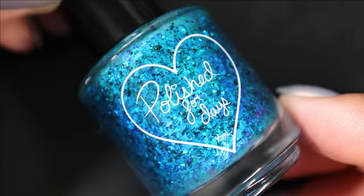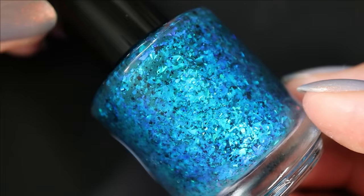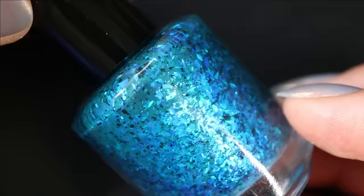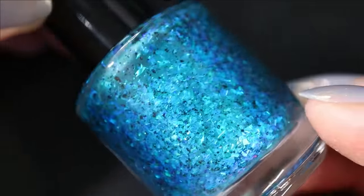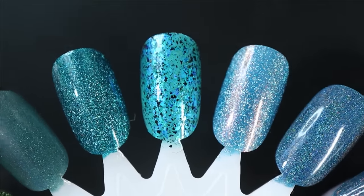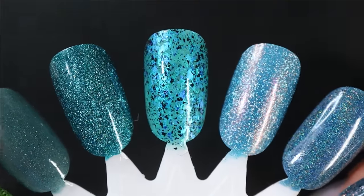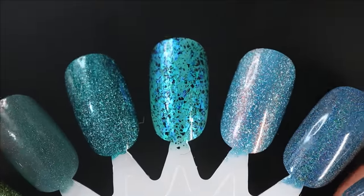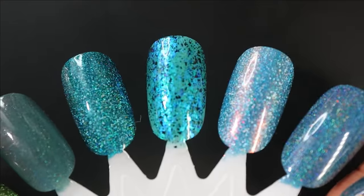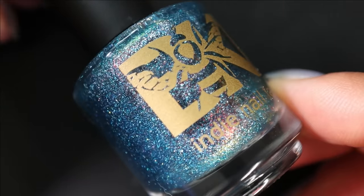Moving into blues: from Polished for Days is Memo to Me — looks like it has a blue base but it's actually more of a green jelly base, packed with gorgeous glowy blue-to-green shifting flakes and black flakes too. This is another one I've already worn — I felt its brightness made it perfect for this transitional time. It's beautiful and I got some compliments wearing it, but I loved it too, and that's what really matters.